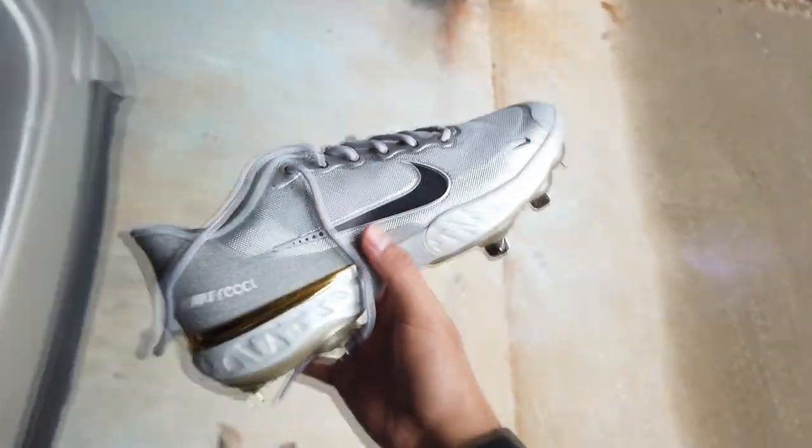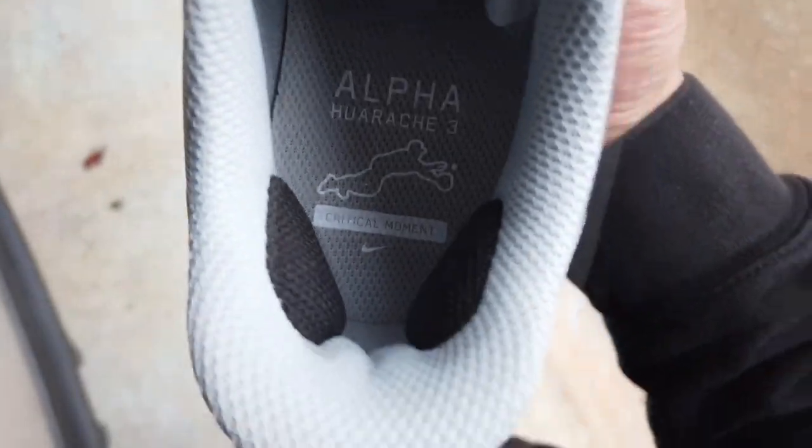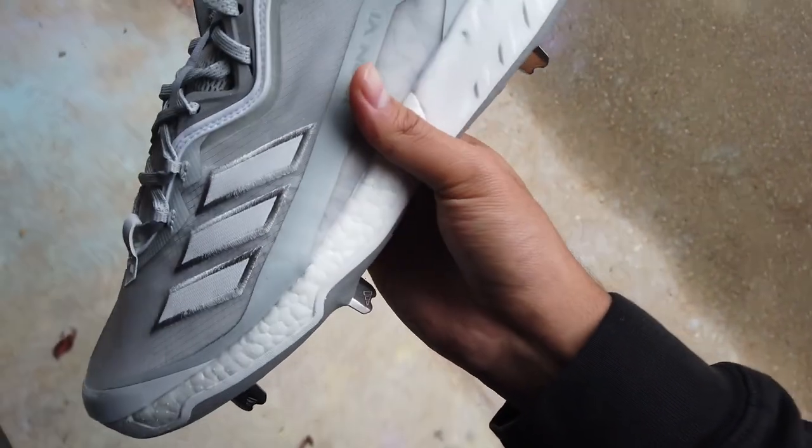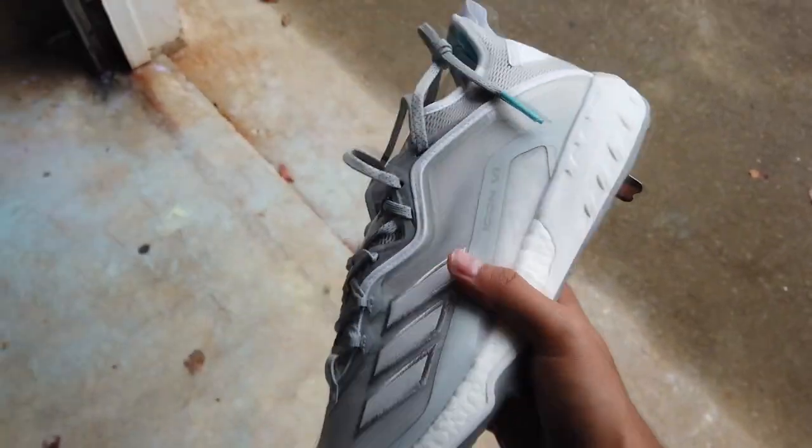The only pickups from today were these. These Nike Alpha Huarache Elite Baseball cleats were a great pickup — we can easily get like $100 for these, spent $20 on them. Then we got these Adidas Icon 6 cleats, size 13 baseball — we can easily get around $50 to $60 for these, paid $20. And I went ahead and copped some Adidas shag spikes because we bought some Adidas cleats last time and they didn't have any spikes. That's going to conclude this sourcing video — I really hope you enjoyed it. Please share it, like, and subscribe to the channel. Comment below what you think of the finds, and I'll see you guys in my next video.